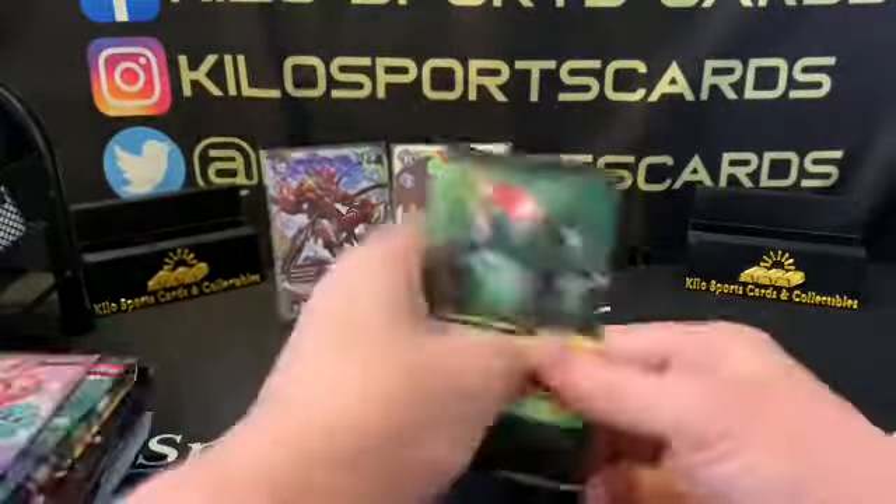Now Evolving Skies Pokémon. Here's your code card. We have our commons, a common reverse holo of Luvdisc, a rare Seismitoad, energy, and then uncommons Spirit Mask, Gordie, and Braviary — I cannot say that — Braviary, I think is how you say it. Those names are tough! That's a lot of piles here.